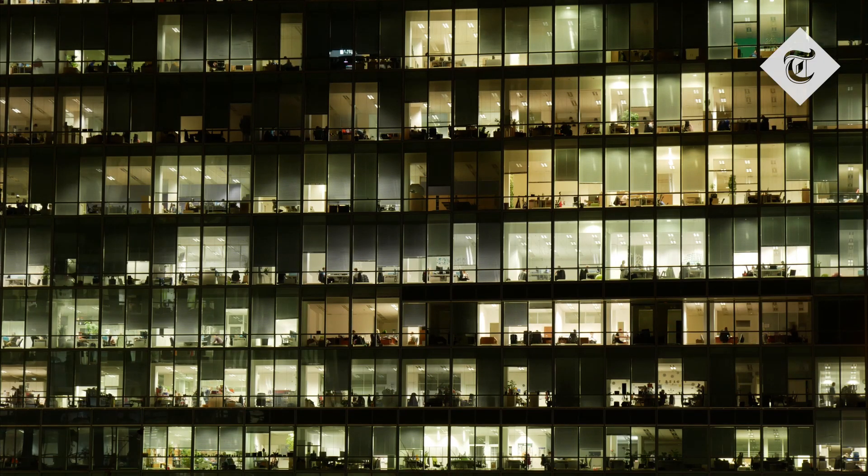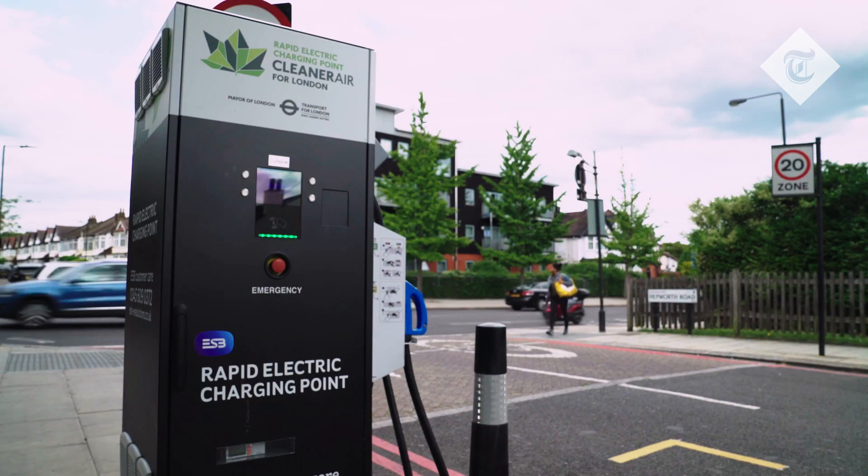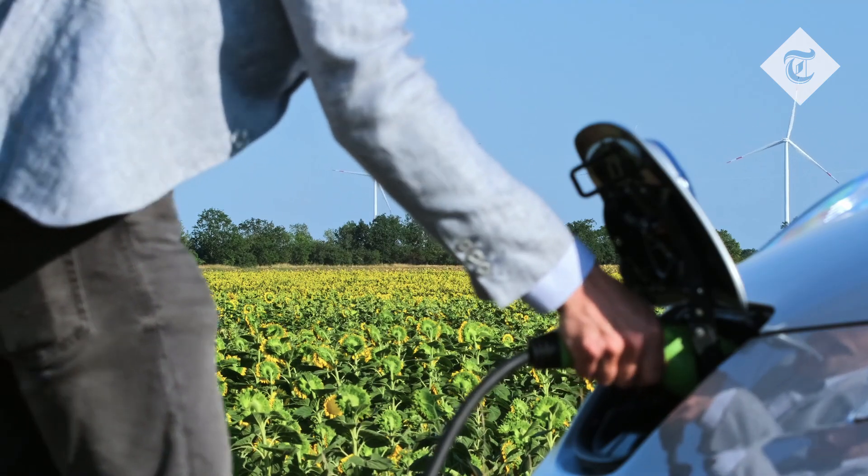So when asking yourself how green is an electric car, look at the bigger picture. As technology evolves, the reality is that the electric car is ready to overtake petrol and diesel now. As infrastructure and technology continue to improve, the EV will become the vehicle of choice for British drivers.